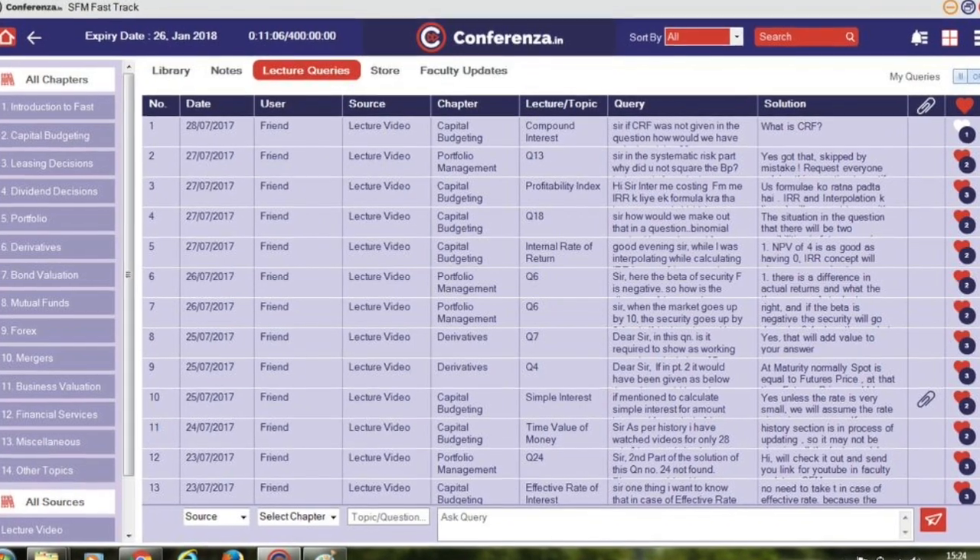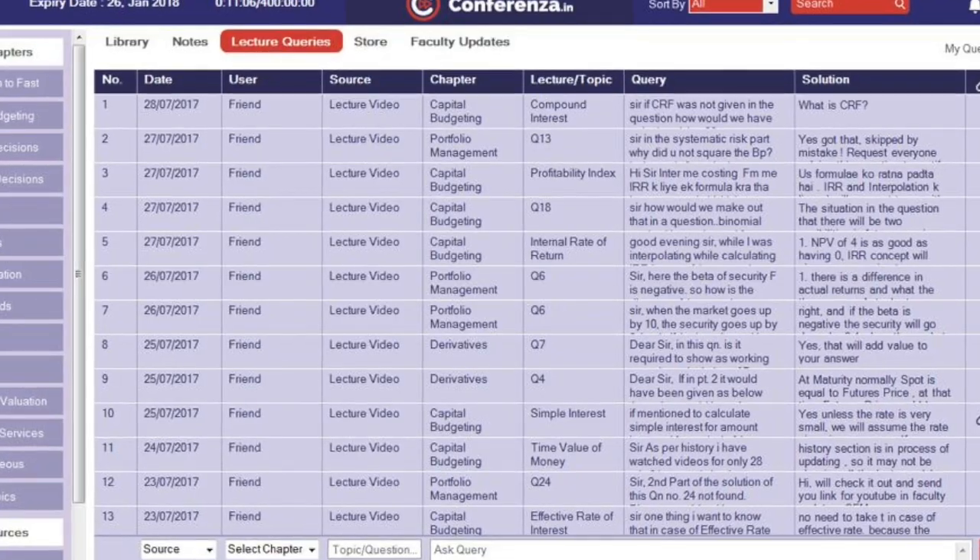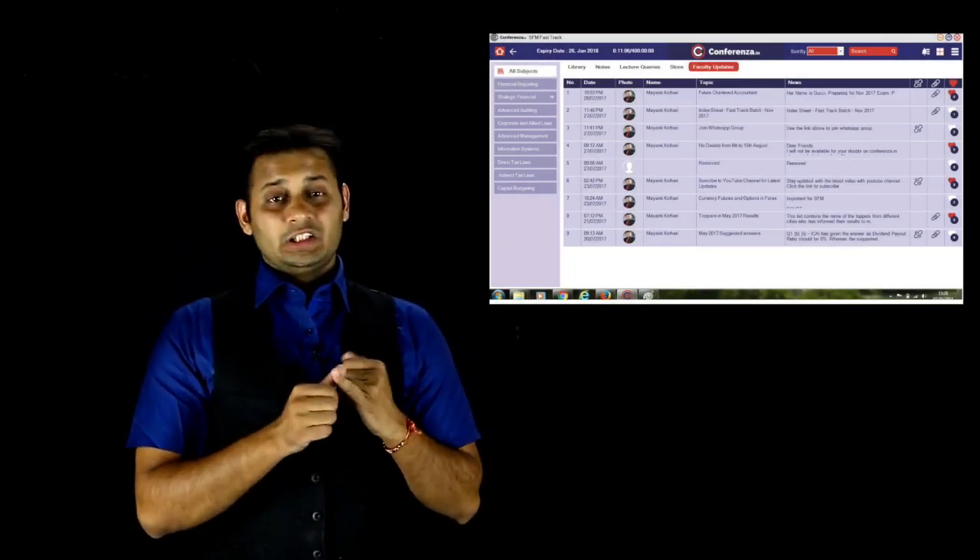If your doubts are not solved, you can ask me doubts using the function in the video player. Other students across India will also see the doubts and answers — your name won't be shown, but the doubts will be visible. If four people have already asked a particular question before you, those doubts will already be cleared. This video player is going to help you with my updates and the queries of other students as well as your own.